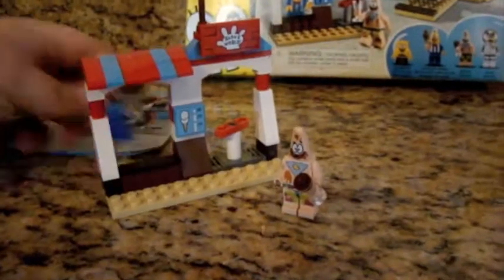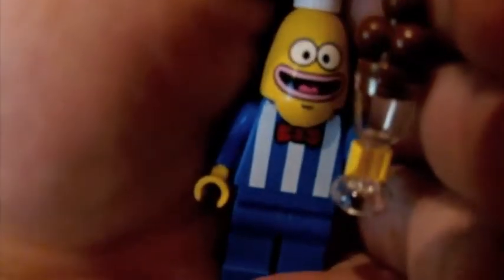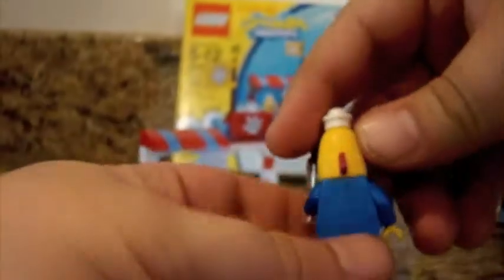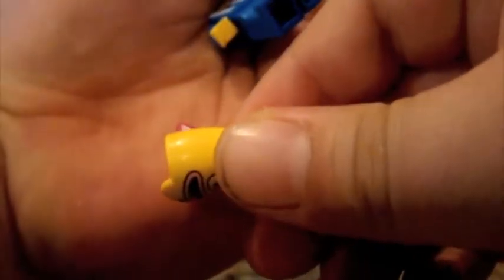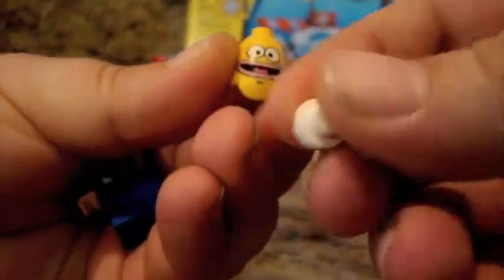On the minifigures, first you get this guy, a salesman. He's holding an ice cream — chocolate ice cream. His head has a little fin there, and he has a stud hat.